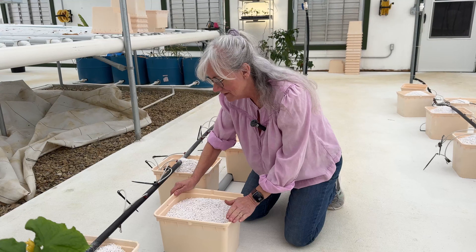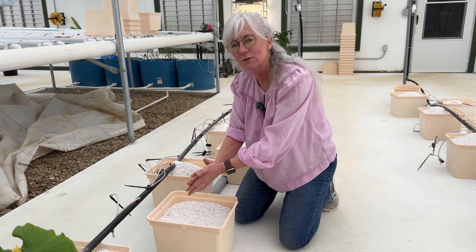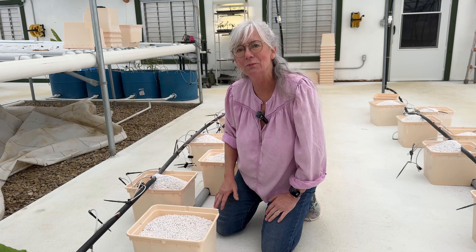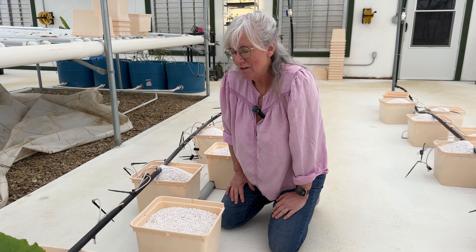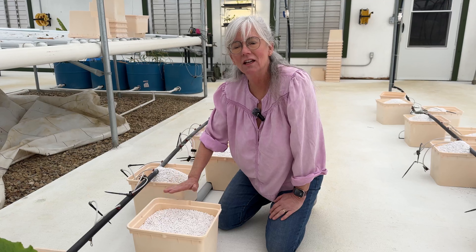Now that I have the buckets filled up, I shake them a little bit and level out the perlite. If you think it's too full, that's okay — once you water it down, the perlite is going to settle so you'll have plenty of room. What I like to do after a week or two, after the plants have been in and the perlite settles, is come back and top it off to get it to the level I like.